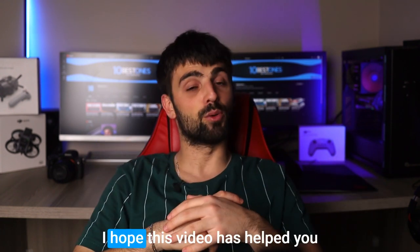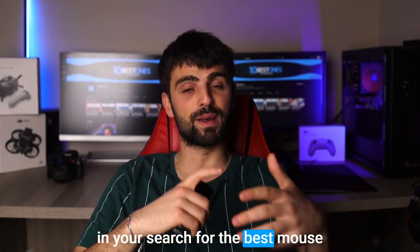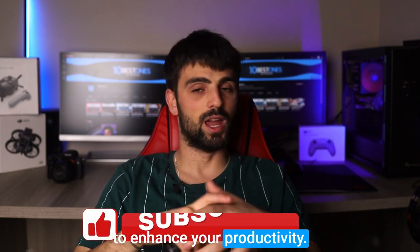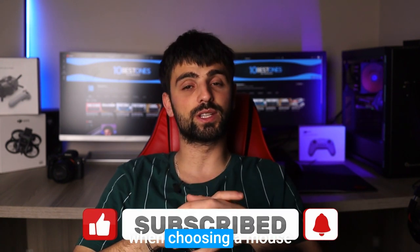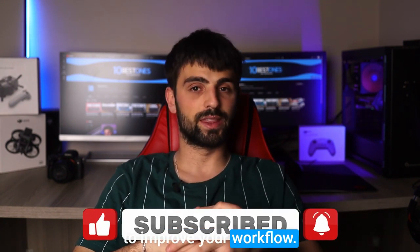And there you have it! I hope this video has helped you in your search for the best mouse to enhance your productivity. Remember to prioritize comfort, efficiency, and reliability when choosing a mouse to improve your workflow. Thanks for watching, and happy productivity!